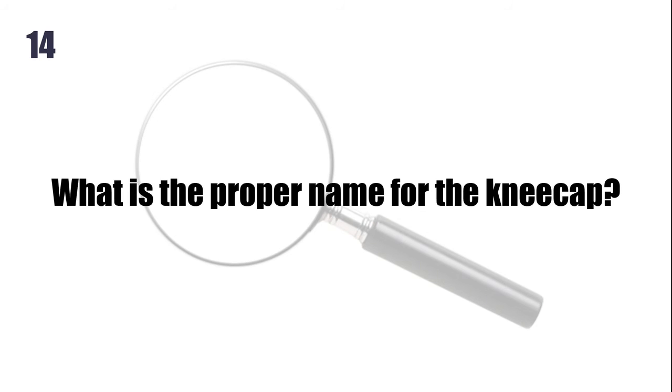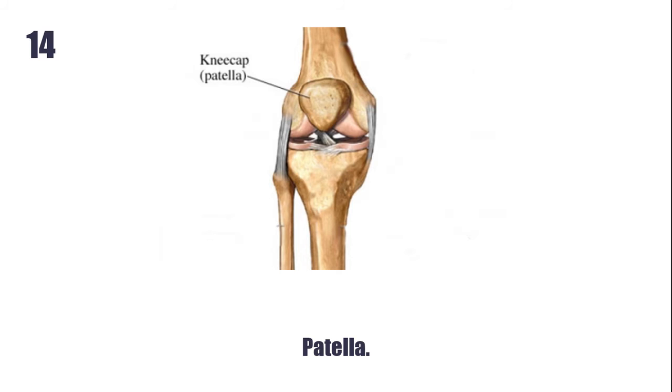What is the proper name for the kneecap? The patella.